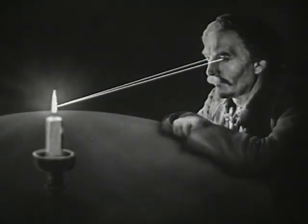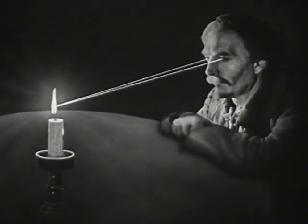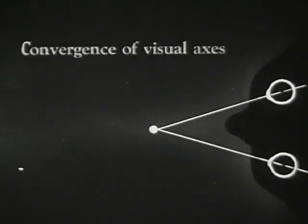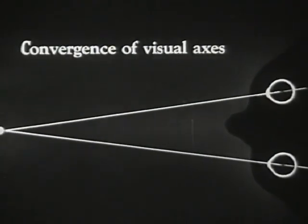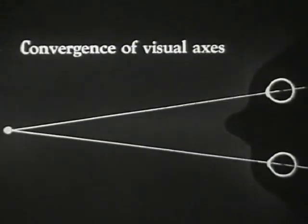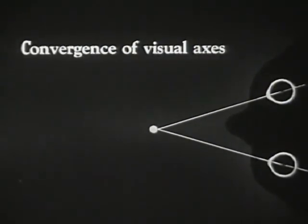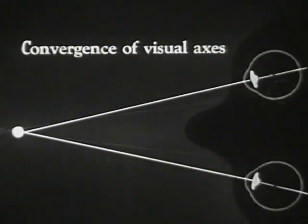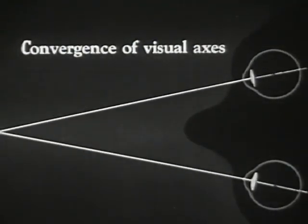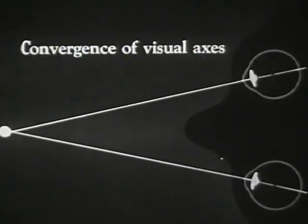It is also necessary that both our eyes be fixed upon the same point in order that we may see an object clearly. Thus, as an object approaches us from a distance, our eyeballs turn accordingly. This movement is called the convergence of visual axes, shown here as the object approaches and recedes. In addition, we see the lenses accommodating their optical shape under the combined influence of blurred image and eyeball movement.